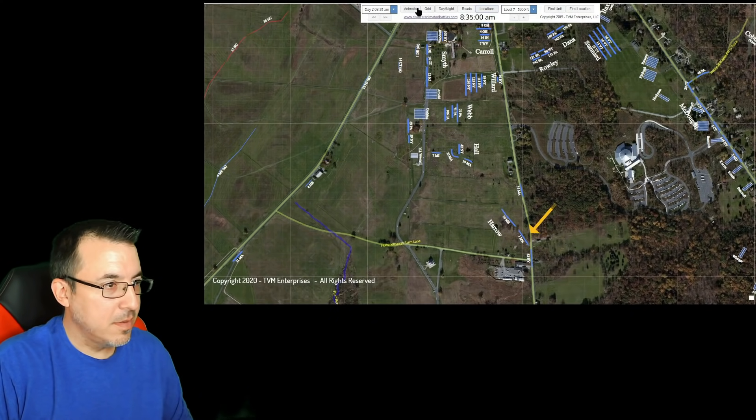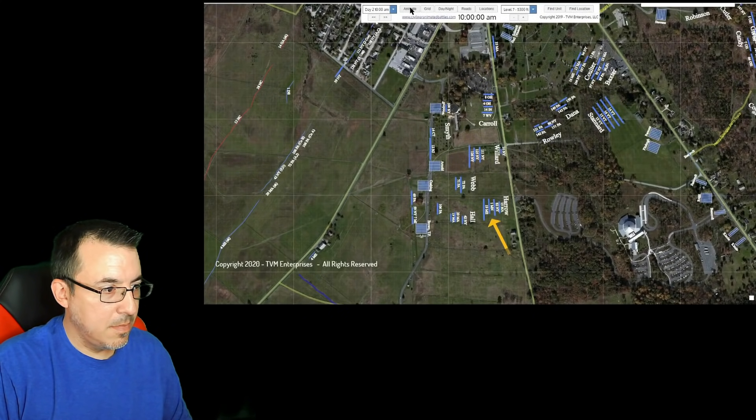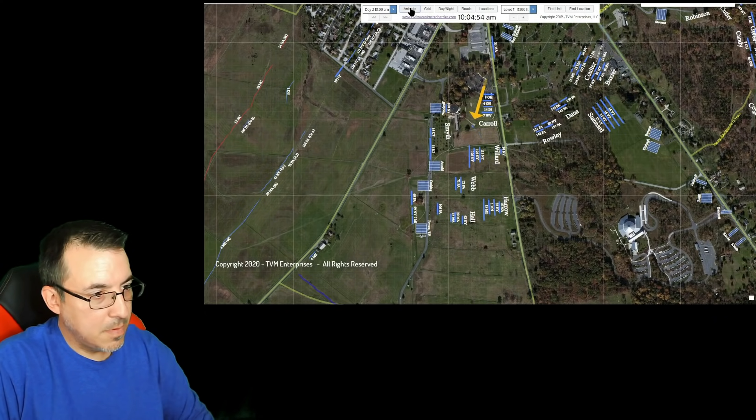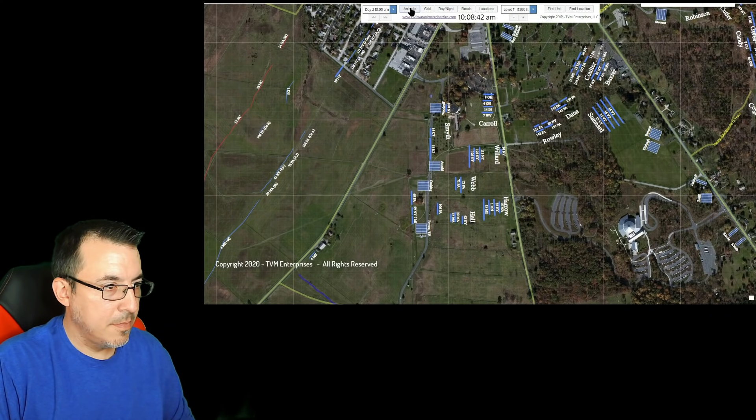The 1st Minnesota Regiment, part of Harrow's Brigade, Gibbon's Division, within Hancock's 2nd Corps, arrives from the south via the Taneytown Road. With the rest of the brigade, they take up an initial position on the reverse slope of Cemetery Ridge shortly after 8:30 on the morning of Day 2. History notes that the 1st Minnesota had only 8 companies available when Hancock ordered their fateful charge. Around 10 a.m., Company L — the first of two companies — was detached and moved north to support Woodruff's battery, while the remaining 9 companies stayed in their initial position with Harrow's Brigade.